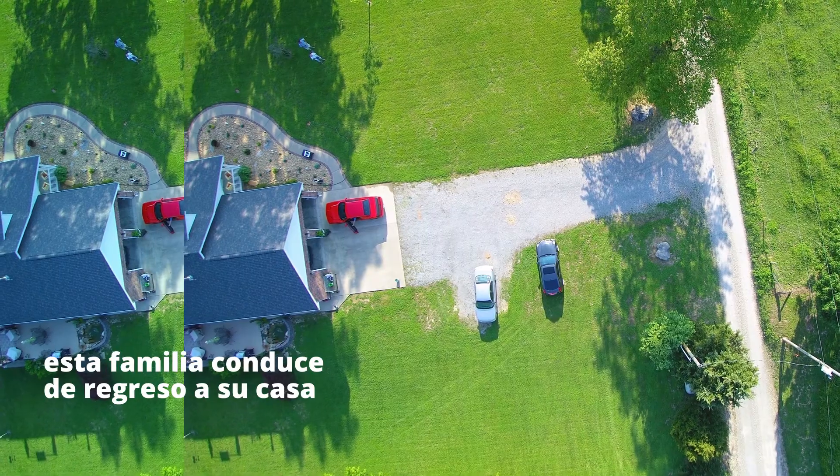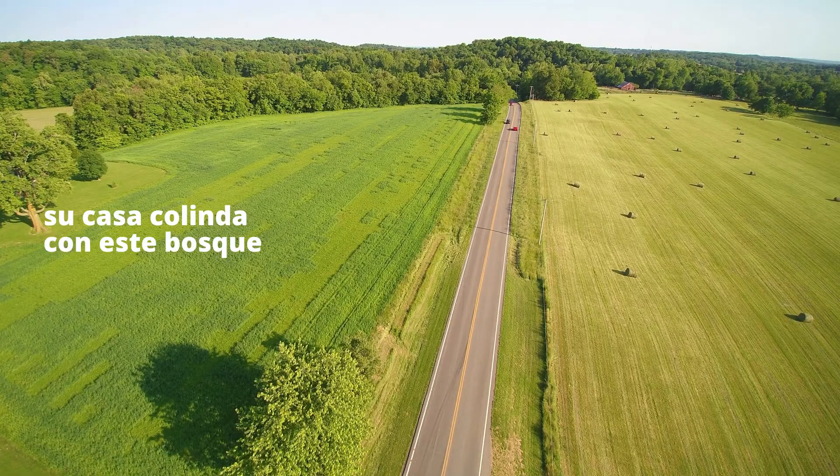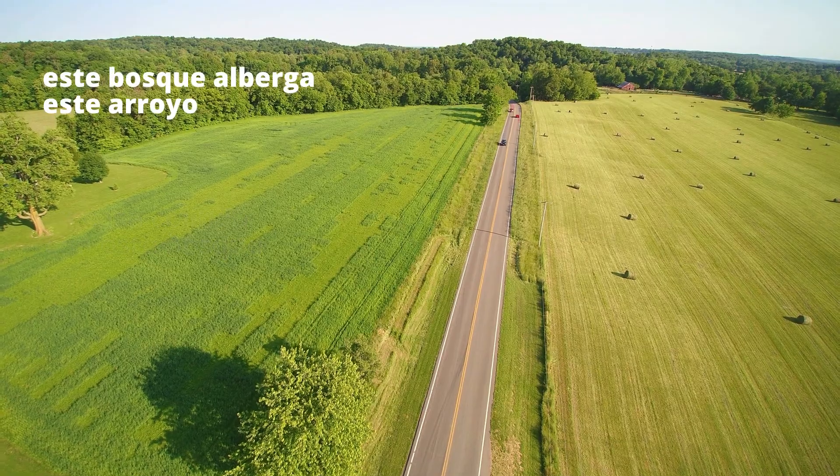This family drives back to their home. Their home borders this forest. This forest surrounds this creek.